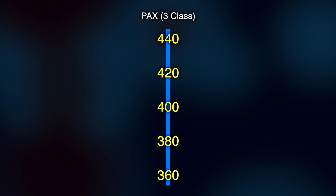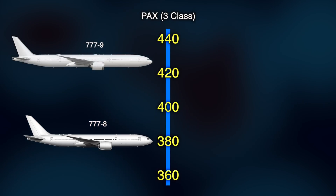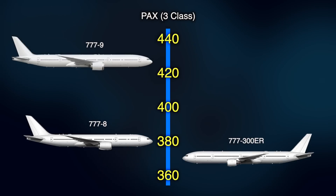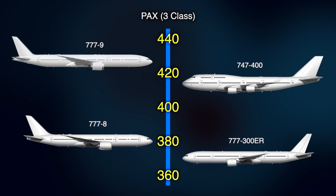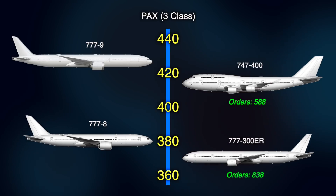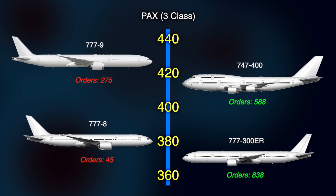Let's do a quick rundown of the sales trouble that the 777X has encountered. On paper, the plane should be a popular one. Its two variants, the 777-8 and 777-9, are positioned to directly replace a pair of very popular Boeing aircraft — the 777-300ER and the 747-400. Between those two planes, Boeing has sold a combined 1,426 units. And yet, the 777X family has garnered just 320 orders so far.